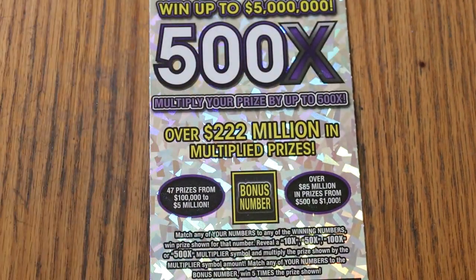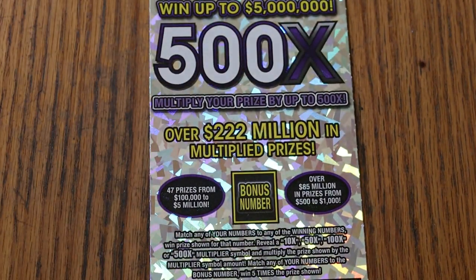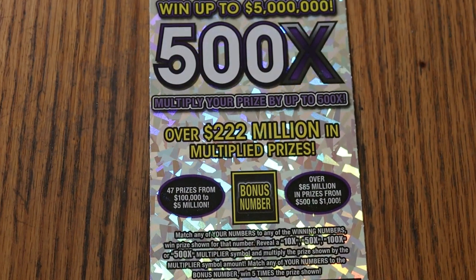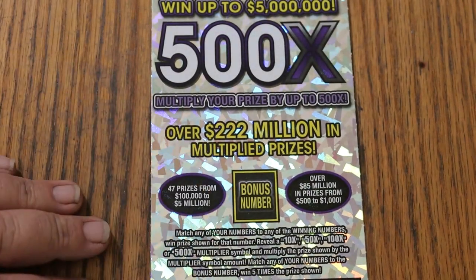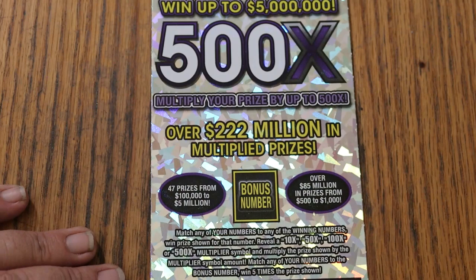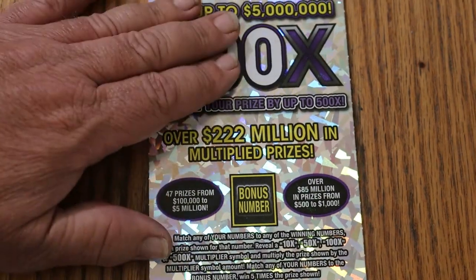Book number is 269-567. Odds are 102.51. Match your number to the winning number. Find the multipliers of 10, 50, 100, or 500 times. Or the bonus number for 5 times. Or possibly get a manual win all. That's all there is to it, and we're going to get going right now.